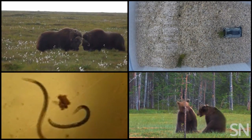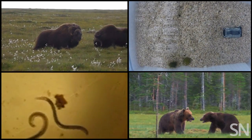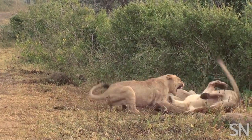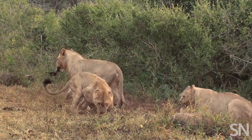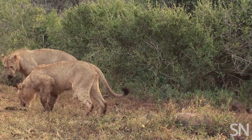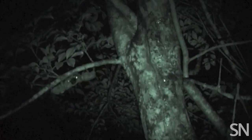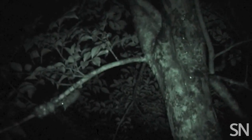But the reality is that nature's array of weapons and conflicts are much more varied. Sometimes what appear to be deadly altercations are actually just tests of strength. When members of the same species clash in the wild over resources or a prospective mate, it doesn't always go down how you think it will.